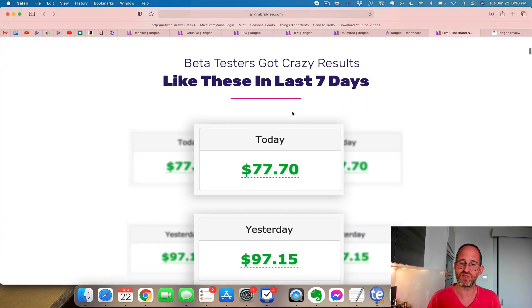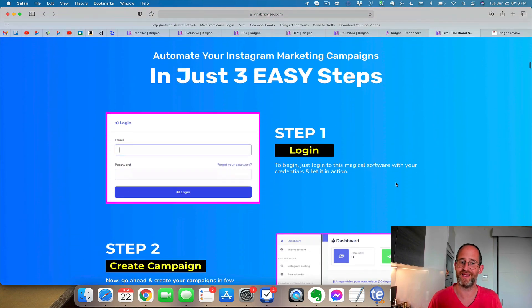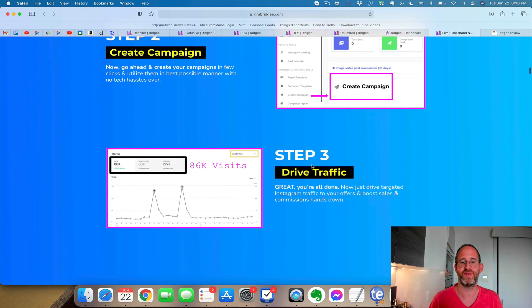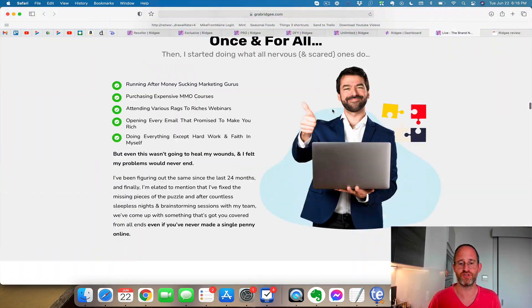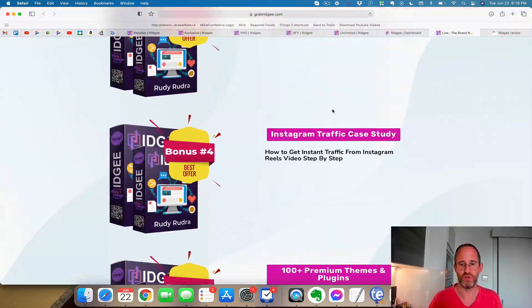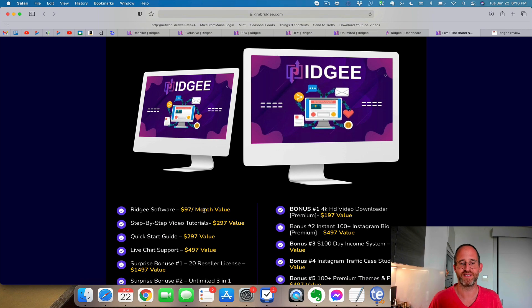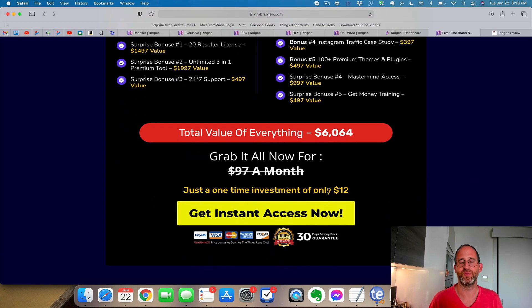Now they say that their beta testers got some results, but I'm unable to verify that. It's not a huge amount of money, so this could potentially be a realistic income claim, but again I can't verify it. Step one, log in to the software. Step two, you create your campaign. Step three, you theoretically drive your traffic with the software. I'm going to scroll down through most of this here. If you purchase today, you're going to get access to the software, step-by-step tutorials, quick start guide, and a bunch of extra bonuses, all included for a really low one-time price.